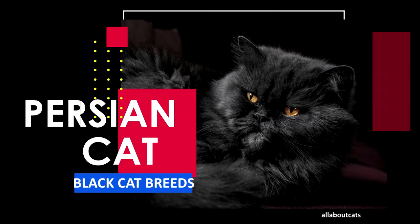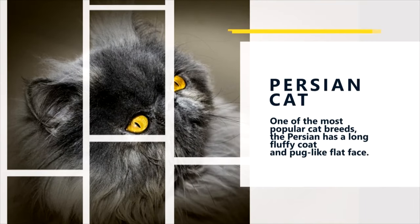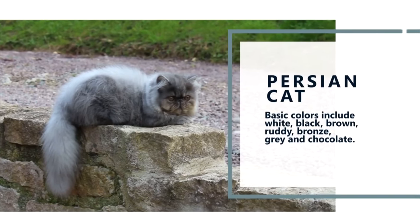The next breed is the Persian Cat. The Persian is generally described as a quiet cat. Typically placid in nature, it adapts quite well to apartment life. One of the most popular cat breeds, the Persian has a long fluffy coat and pug-like flat face. Basic colors include white, black and brown, ruddy and bronze, and gray and chocolate.